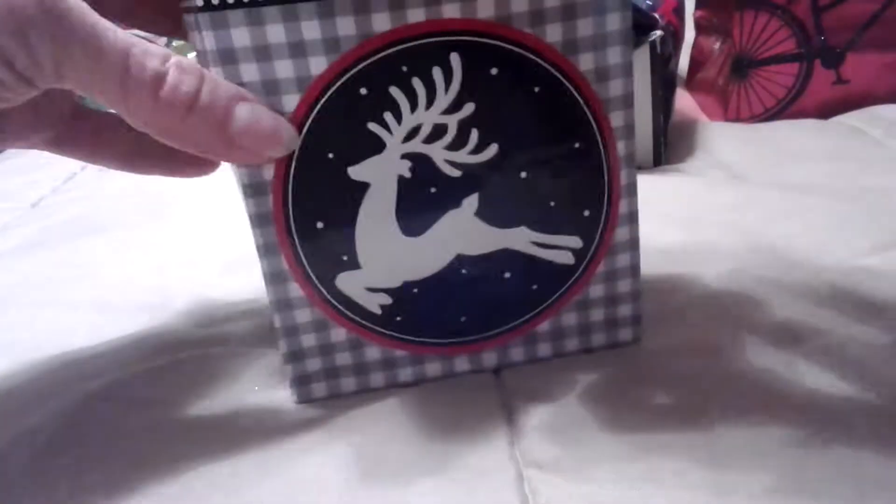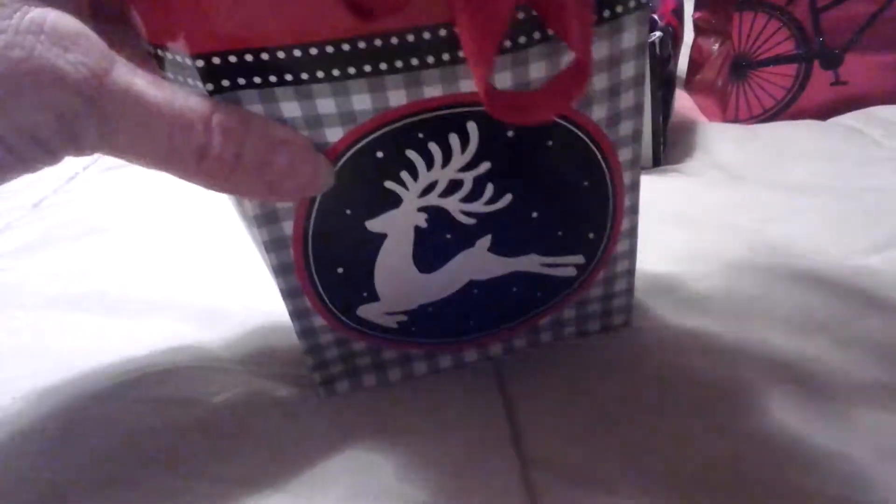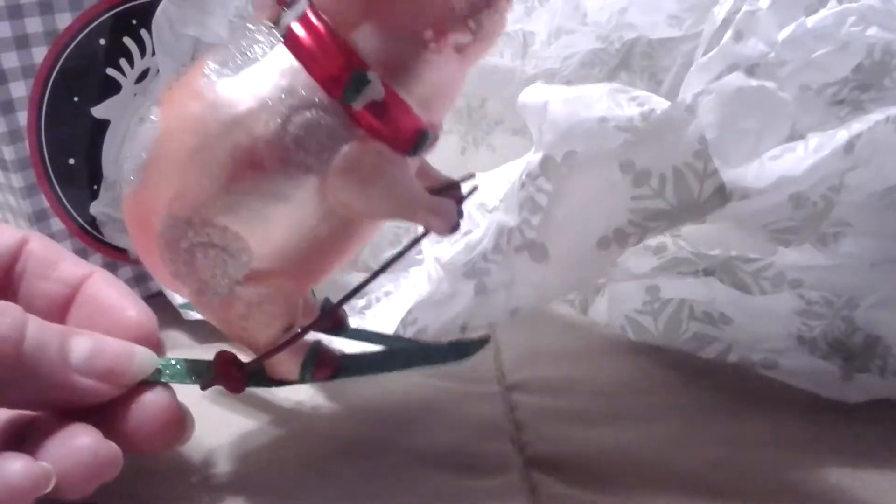Here's a couple more ornaments. This is very cute — a little pig on skis. I live in Colorado and we go skiing a lot. Or we did, but that is so cute. Everybody needs a pink pig on skis. I love that.